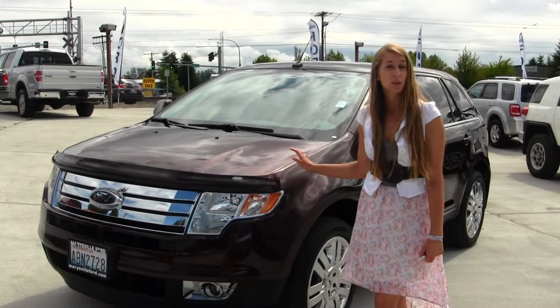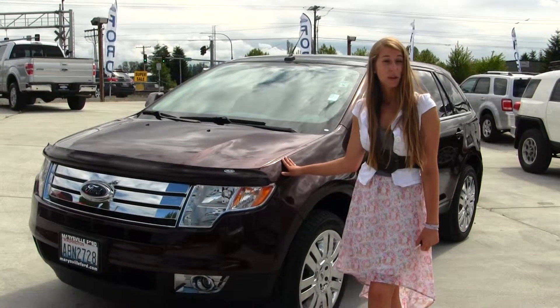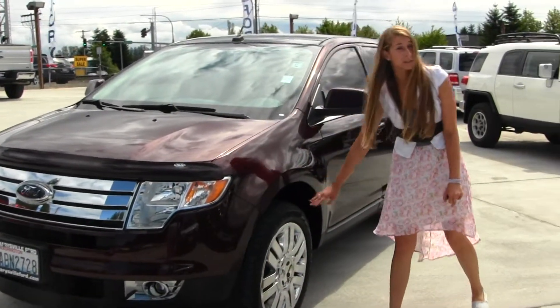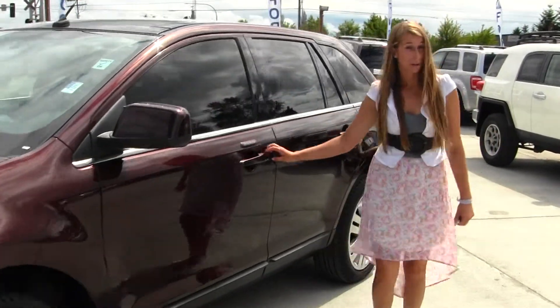Today we're looking at this beautiful maroon 2010 Ford Edge Limited. This vehicle comes equipped with all-wheel drive. You have your fog lights here, alloy chrome wheels, keyless entry, heated mirrors, and a panoramic sunroof.